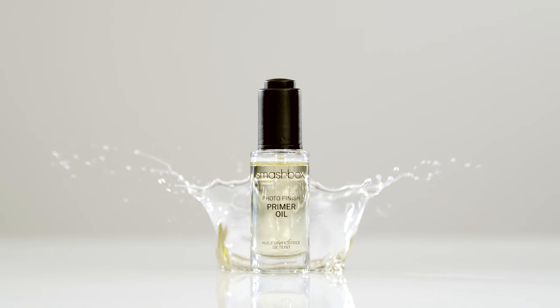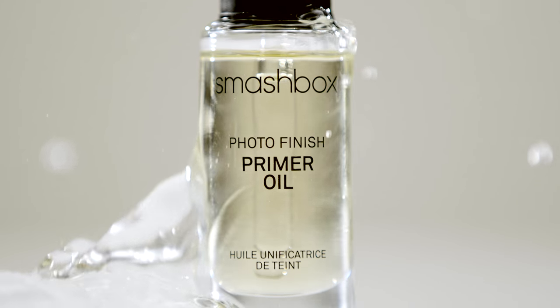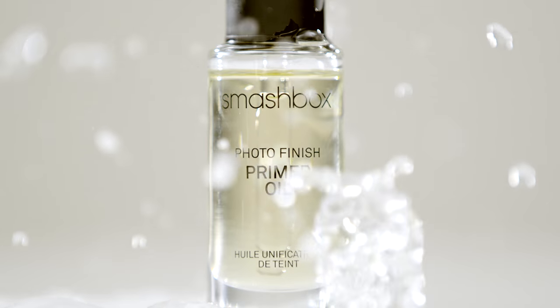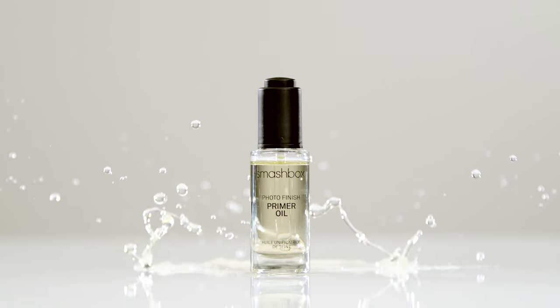It also comes in a lightweight, fast-absorbing oil form made with 15 essential oils. Primer oil moisturizes your skin for a dewy, youthful glow — it has all the power of primer in the luxury of a face oil.